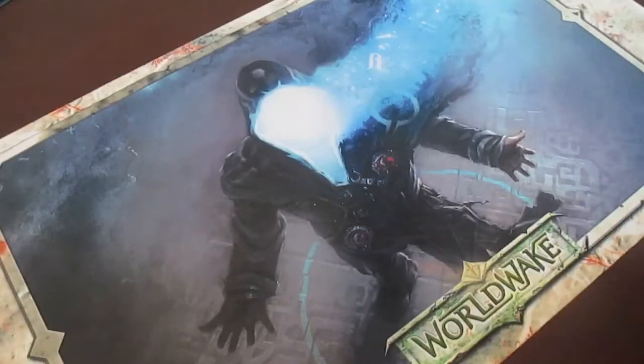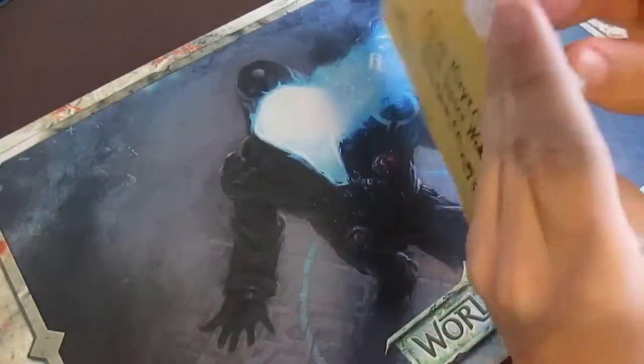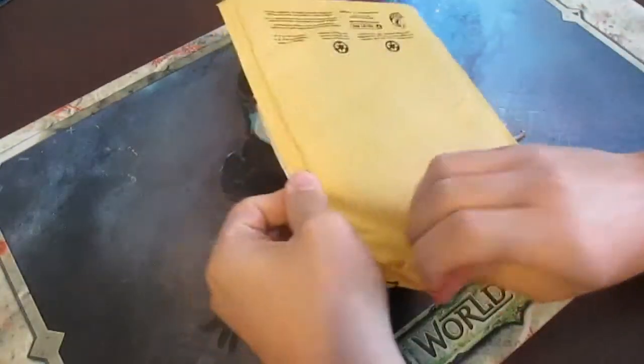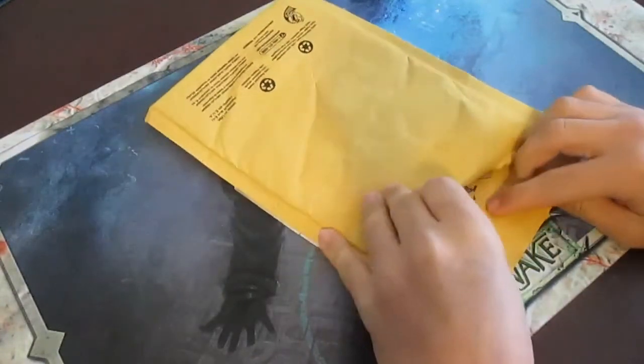Alright guys, Chippy12 here and today I got two trades in the mail — one is from Bardenshield and the other is from MTG Pro. I'll show that in a separate video anyway. This is a pretty small trade for some stuff for my cube.